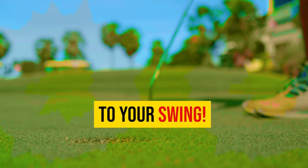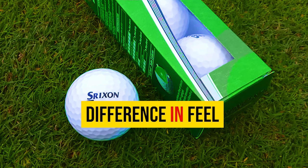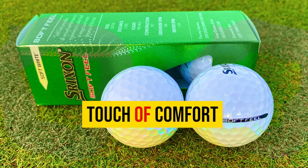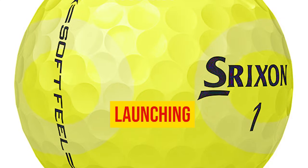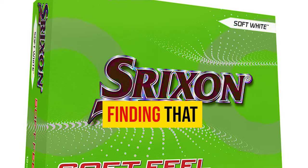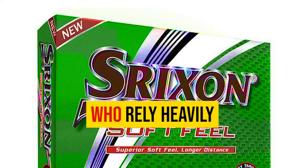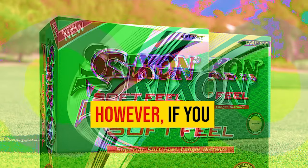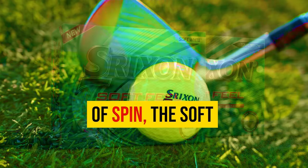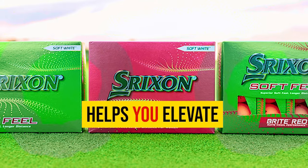Comparing the Srixon Soft Feel to my usual go-to ball, the Pro V1X, the difference in feel was noticeable. Upon striking the ball, the Srixon Soft Feel provided a softer feel, adding comfort and finesse to my shots. Despite launching slightly higher off the face, the carry distance remained consistently impressive. The Soft Feel offers a fantastic combination of distance, forgiveness, and affordability — like a trusted companion that helps you elevate your game.